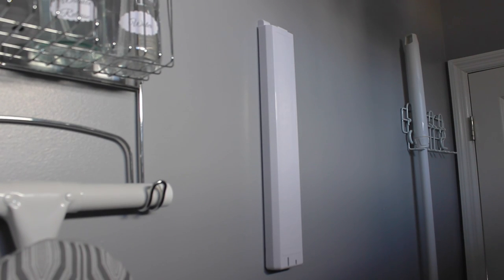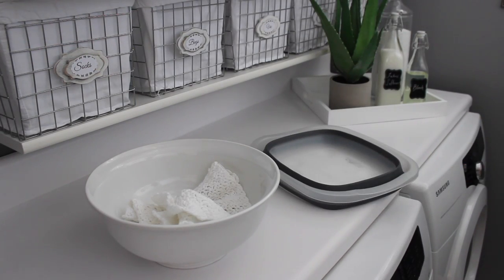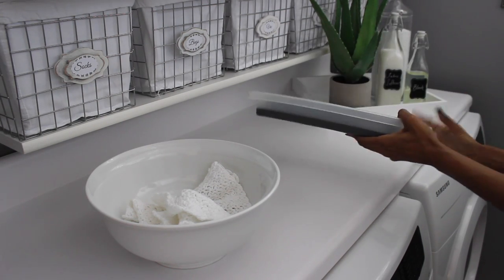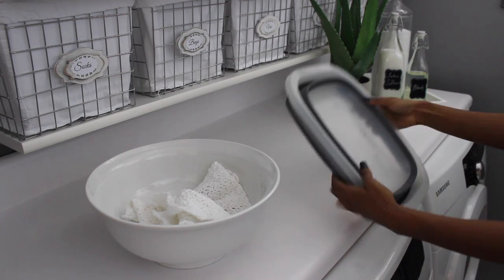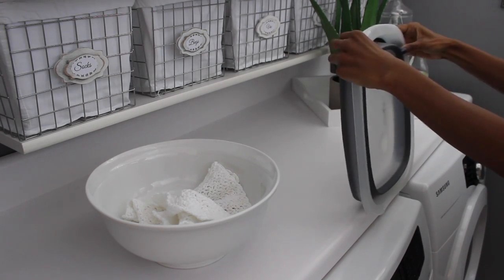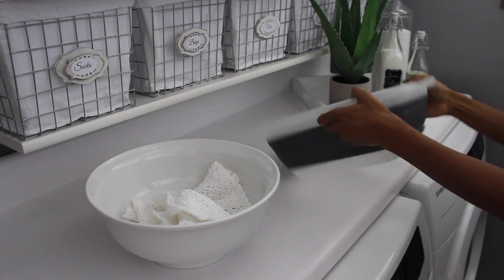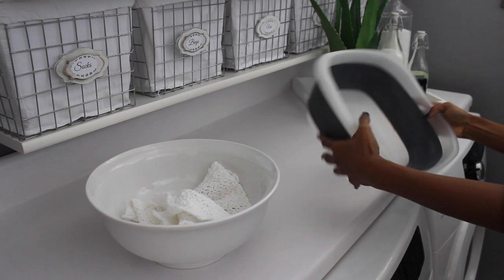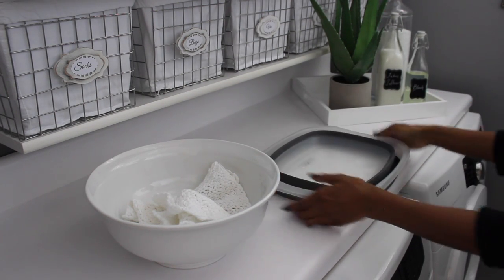Our brooms and mops are on a hanger behind the door so you don't even see them. I also have my collapsible mop bucket which stores right behind the door — you never see it, but when you need it you just pull it out. It works great and is the perfect size for mopping the kitchen and hall. It doesn't take up a lot of space, which matters because I don't have a lot of space in this area.